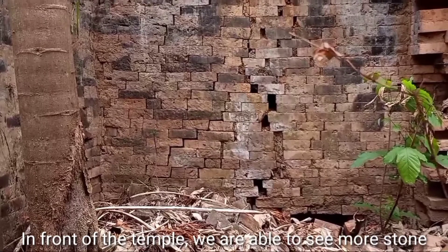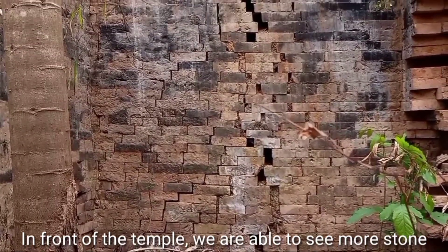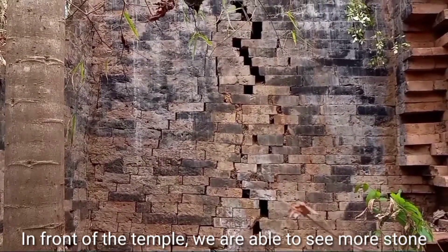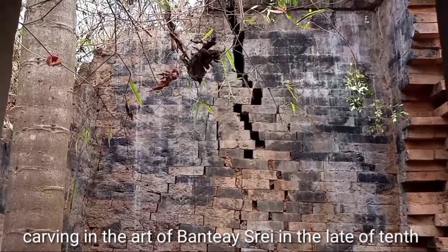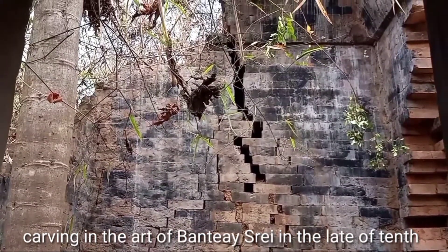Look at there — this is the west wall of this ruin, and it is still standing, around five meters in height. But the topmost of the temple is ruined.